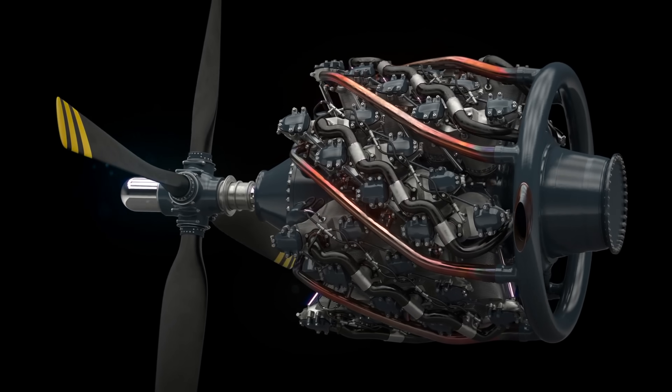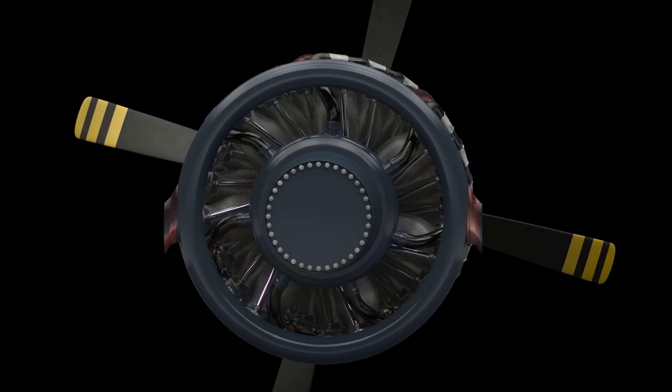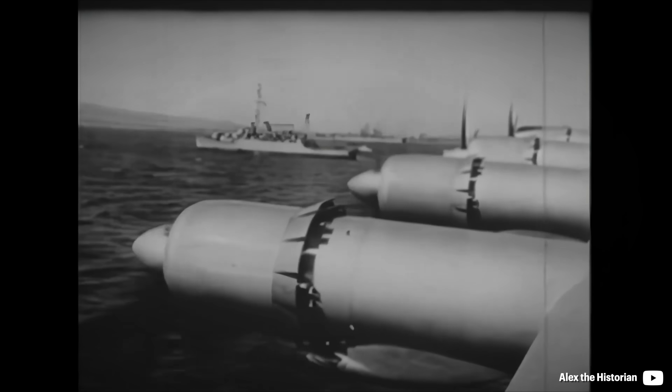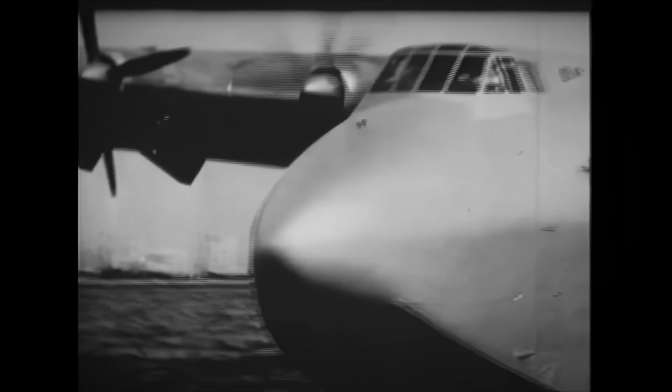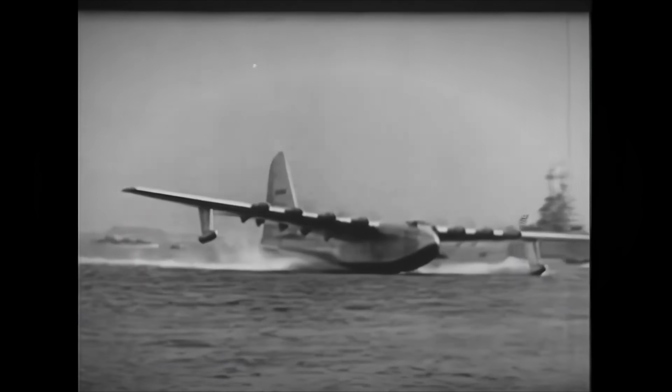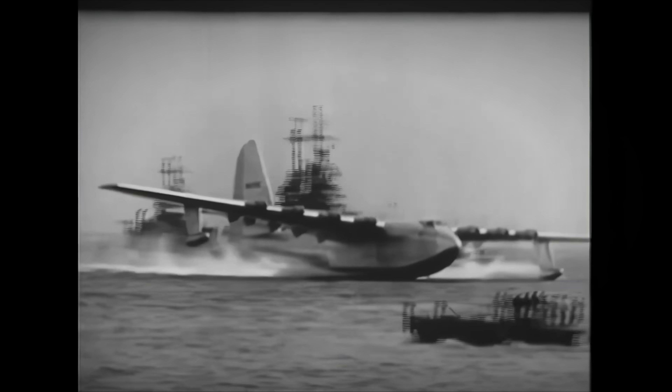Its development was tough as it suffered from cooling issues, oiling issues, failing crankshafts, and aerodynamic efficiency problems. It nearly seemed like a mission impossible, but Pratt & Whitney would not give up, and the Wasp Major saw use of single up to eight units on an aircraft.